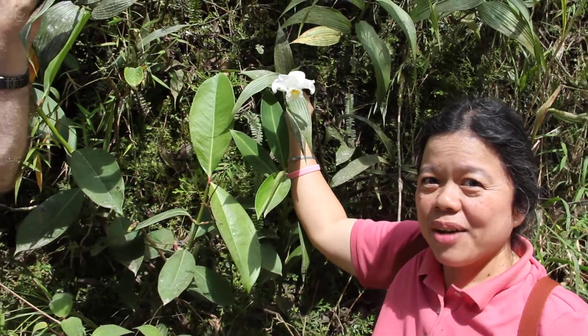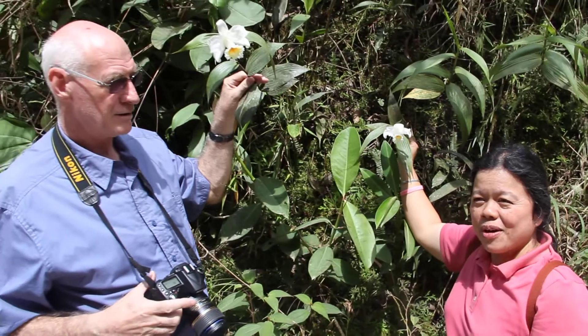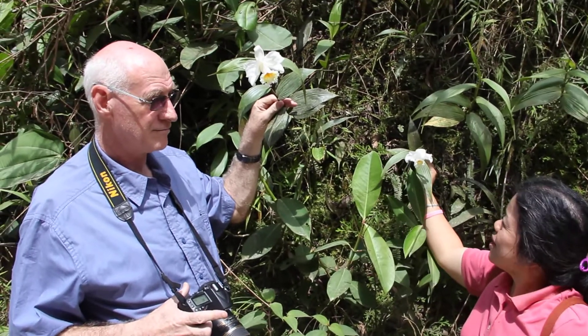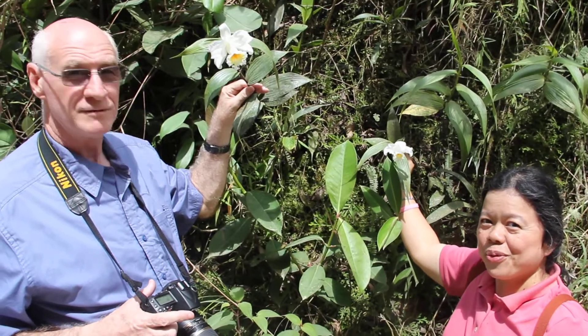But on the way here we also found Sobralia rosea, a very beautiful pink. It's the same shape, but very beautiful — just a different color.